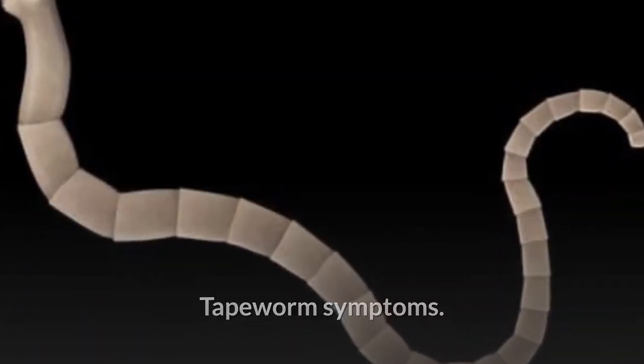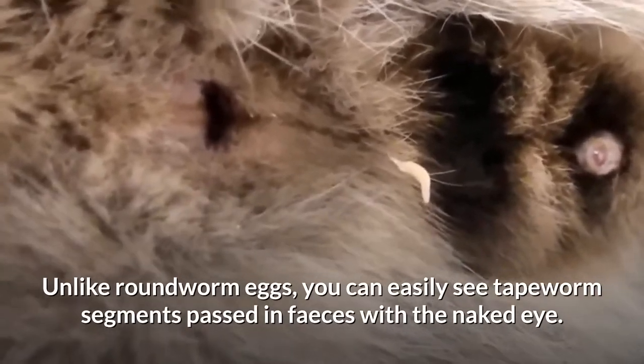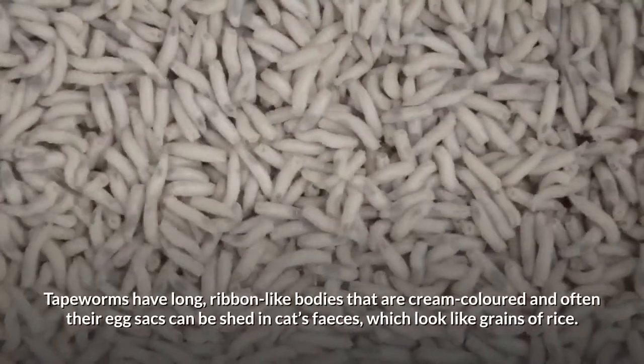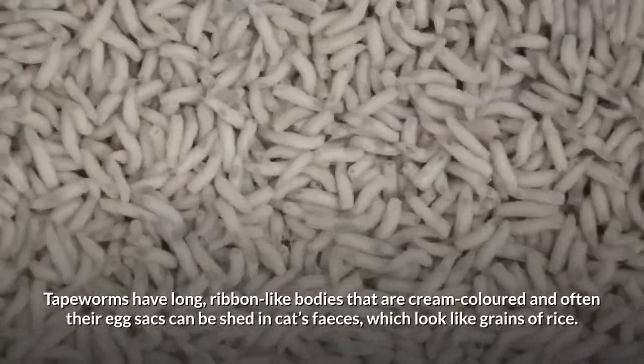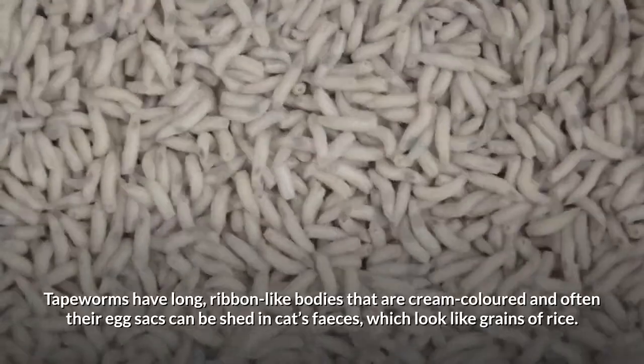Tapeworm symptoms. Unlike roundworm eggs, you can easily see tapeworm segments passed in feces with the naked eye. Tapeworms have long, ribbon-like bodies that are cream-colored, and often their egg sacs can be shed in cats' feces, which look like grains of rice.